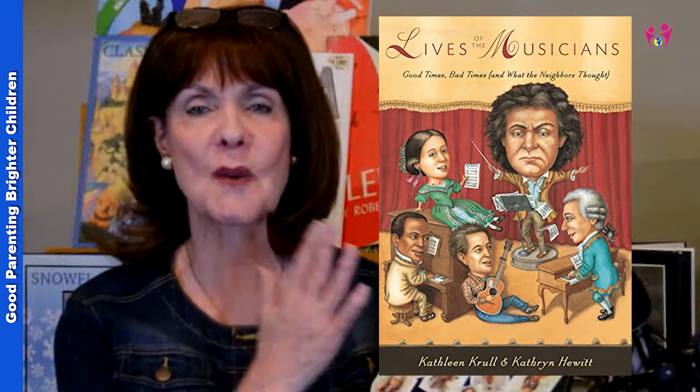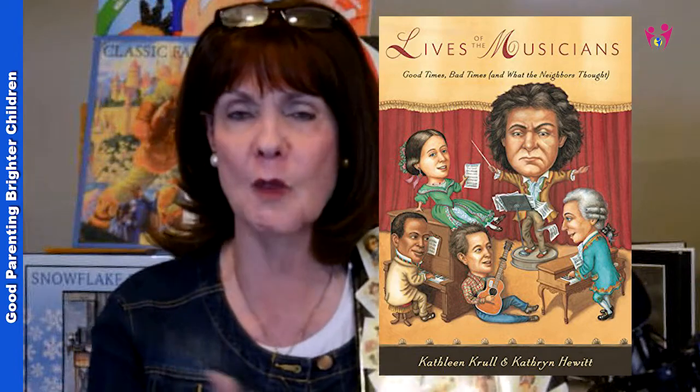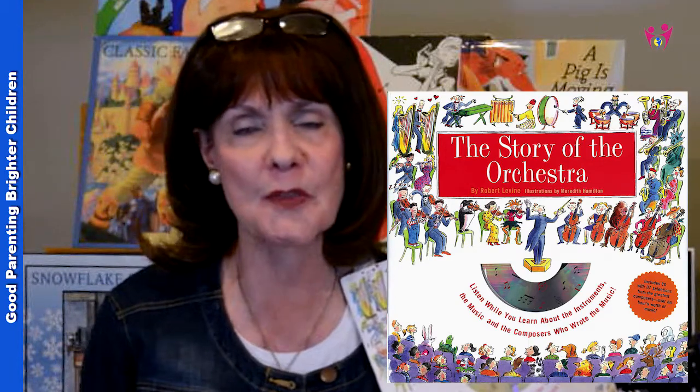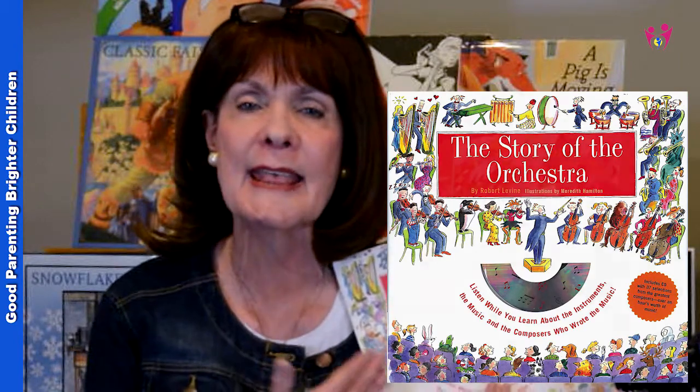Here's a fun one: The Lives of the Musicians: Good Times, Bad Times, and What the Neighbors Thought. It covers musicians from the Baroque period all the way to the 20th century, including George Gershwin, Woody Guthrie, and Nadia Boulanger — a French composer and conductor — with fun and funny facts about each. I also wish I'd had the orchestra book when I started an orchestra in 1999. It comes with a CD and covers the entire structure of the orchestra — how chairs are set up, each instrumentation section — giving solid, good information with beautiful illustrations.